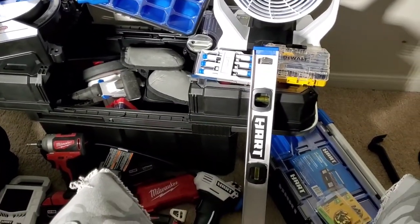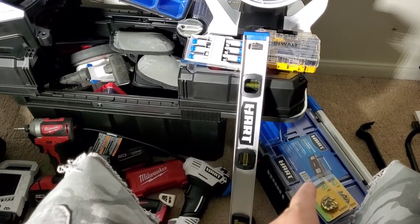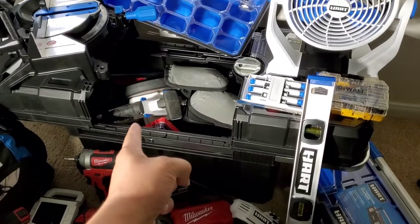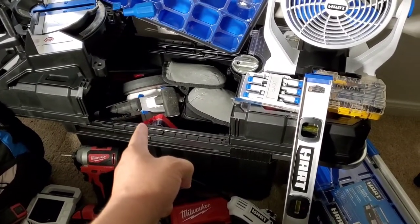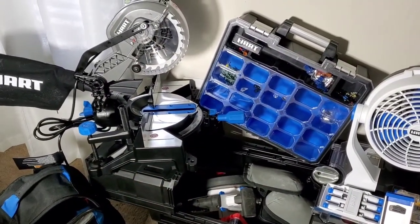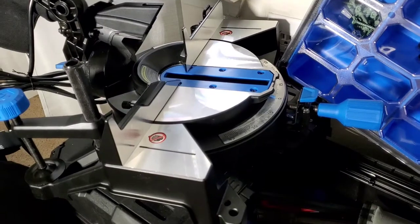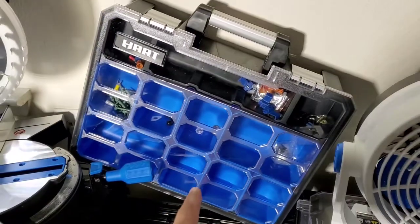We got the HART organizer — toolbox type deal — we got the inflator, the radio, the circular saw, the miter saw seven and one-fourths inch. You know what I'm talking about. We got 700 max RPMs — rotations per minute — on that miter saw right there.